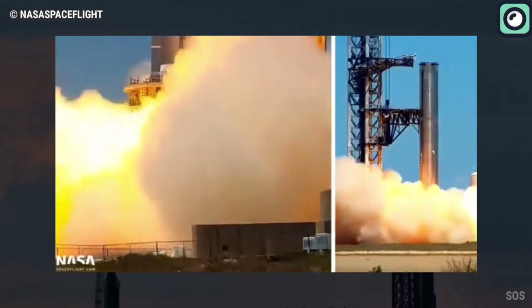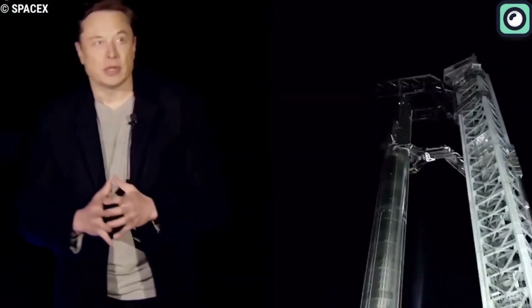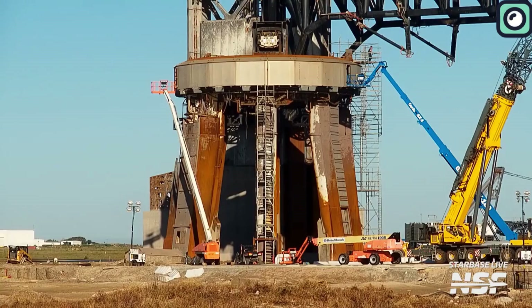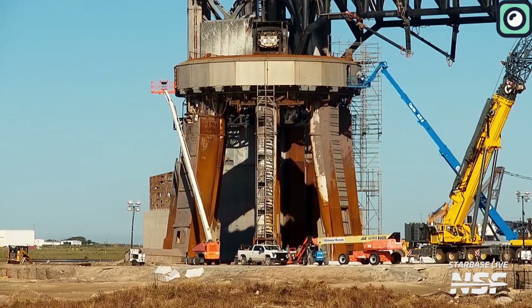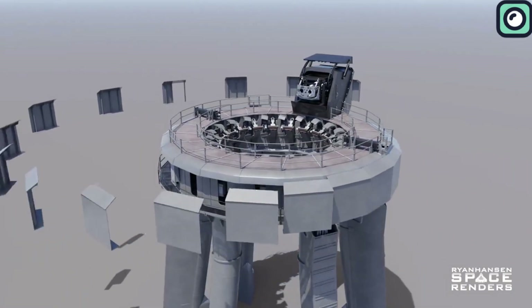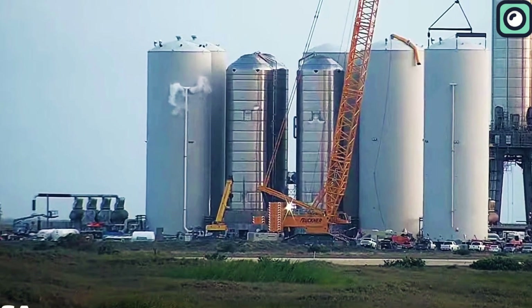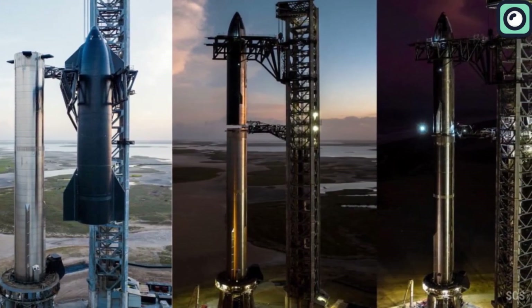Regarding the orbital launch pad, after the second flight test, Musk noted that the pad needed minimal refurbishment. SpaceX has since been working on pad refurbishment, including inspecting or replacing hold-down clamps, removing parts of the booster quick disconnect, and repairing damage from Flight 2. They are also upgrading the orbital tank farm to enhance capacity and loading capability, potentially reducing propellant load times for the full stack from 90 to 45 minutes.